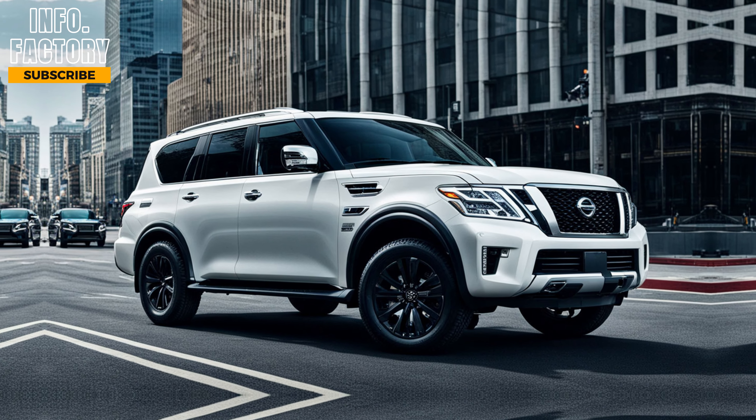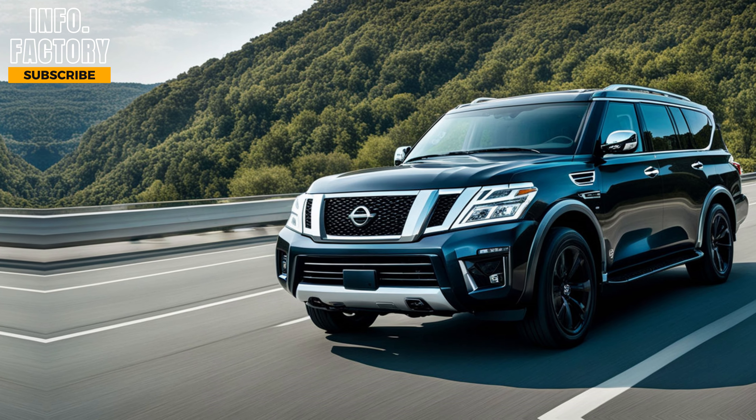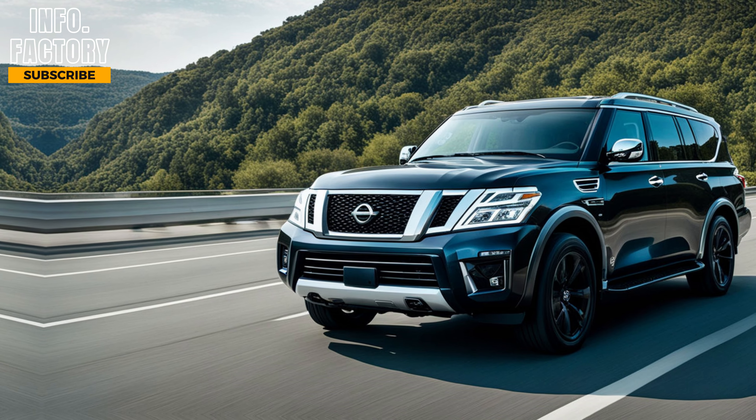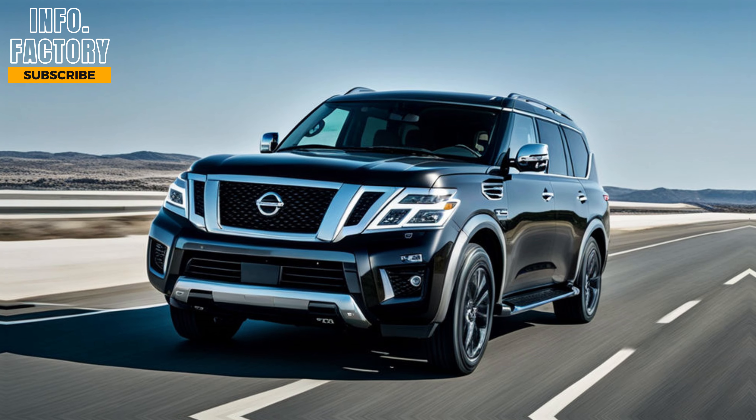The drive itself is incredibly smooth, thanks to the refined suspension system — it glides over bumps and uneven roads with minimal disturbance to passengers. Nissan has also enhanced the Armada's handling, making it more responsive than previous models, which is a big plus for such a large SUV.